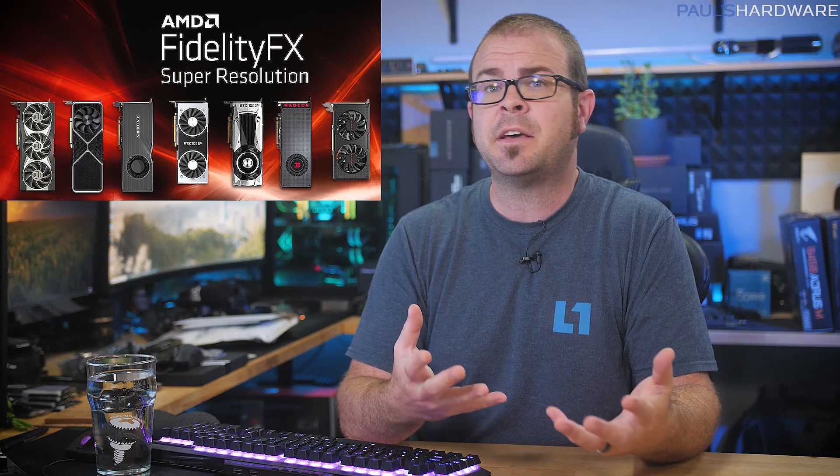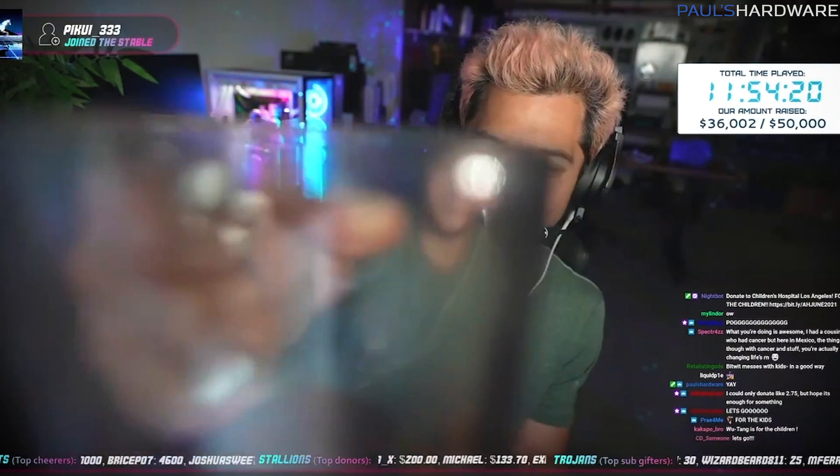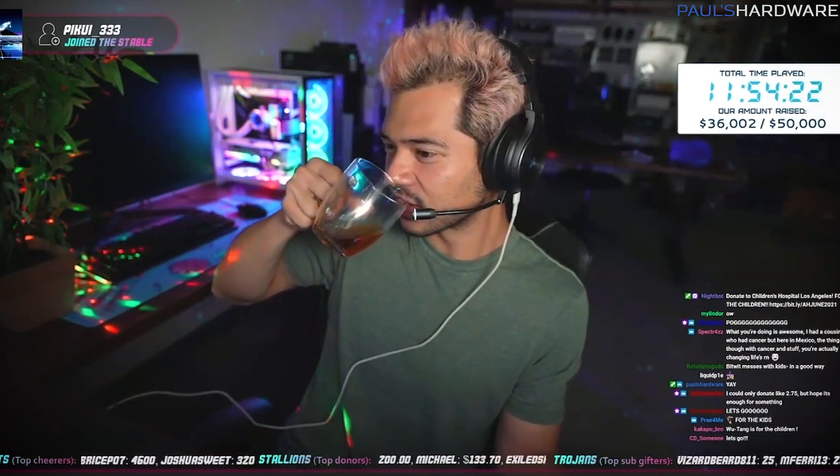Welcome back to Paul's Tech News. It has been a busy week, starting with AMD launching FidelityFX Super Resolution Tuesday, Microsoft announcing Windows 11 Thursday, and Kyle aka Bitwit and I hosting the most noteworthy event of the week on Saturday — our charity livestream, where there was much merrymaking and frivolity, libations of course, video gaming, and fundraising, which was the whole point of the thing.